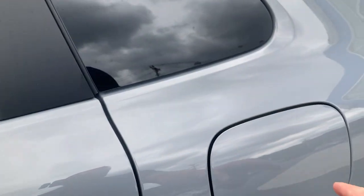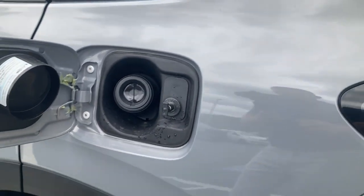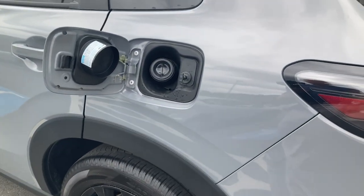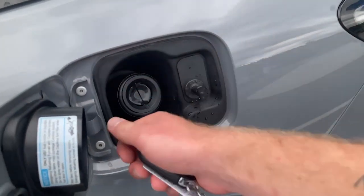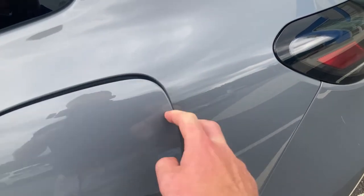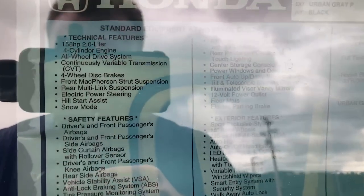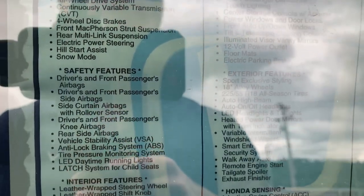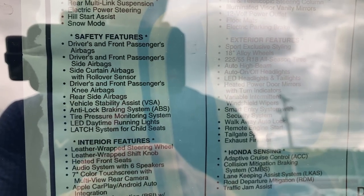Going back to the side profile, you do also get a capless gas tank, which is really neat — no need to twist or unscrew. Simply push to open and close, and you can just fill it automatically. A little bit more convenient feature there.